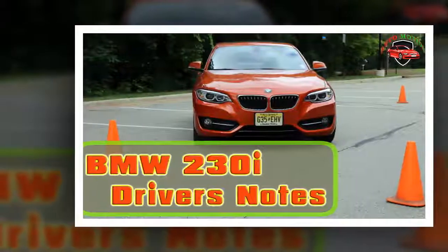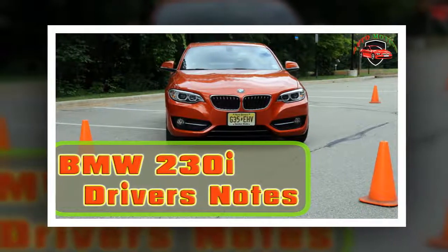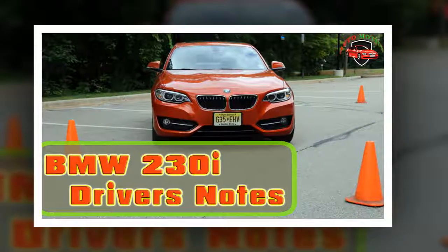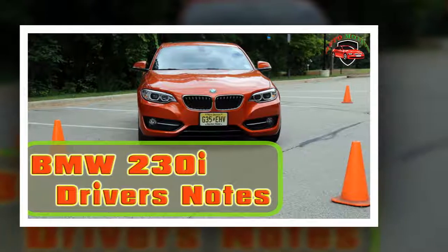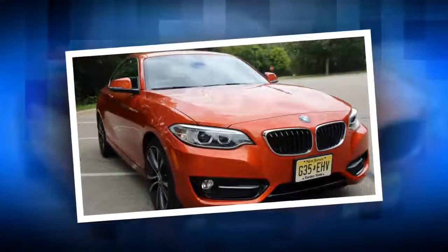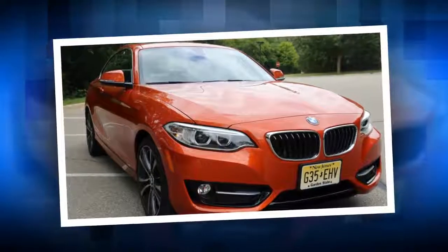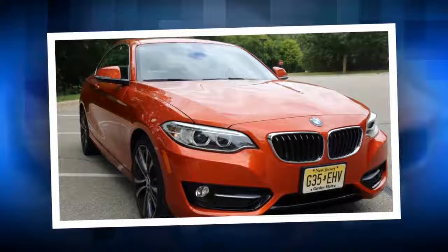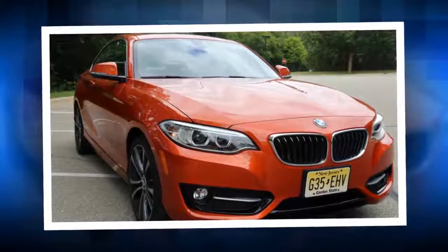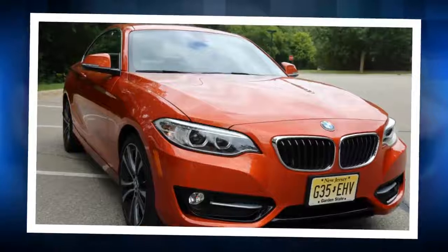2018 BMW 230i X-Drive – Driver's Notes. While we love the M2, not every version of the BMW 2 Series is a barnstormer. The looks and size promise a small, nimble sports coupe, but non-M or M Performance variants fall a little flat on a backroad.